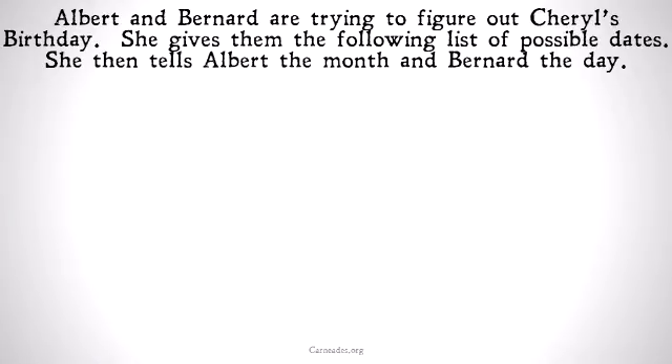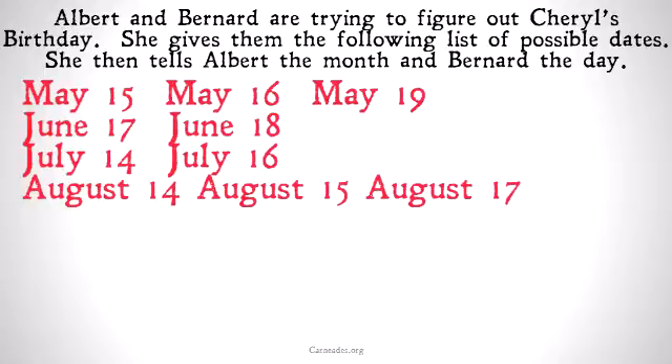Albert and Bernard are trying to figure out Cheryl's birthday. She gives them the following list of possible dates. She then tells Albert the month and Bernard the day, but doesn't tell Albert the day or Bernard the month. Here's the list of dates.